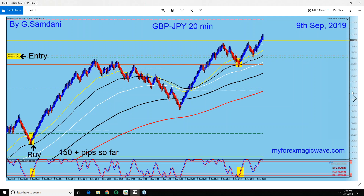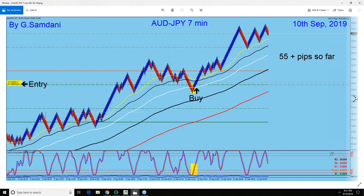Small trade, but I had a bigger one as well — you'll see that later on. Everything counts, small or big. Now here on the 10th, this is Aussie Yen.